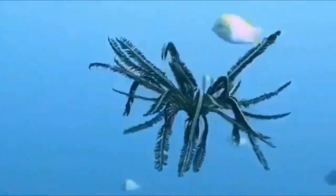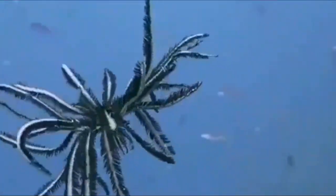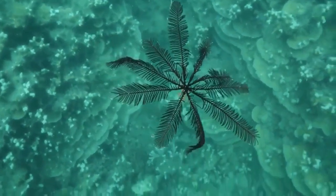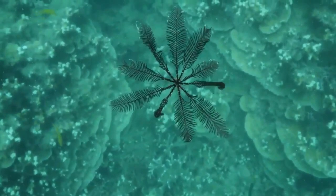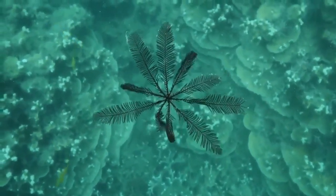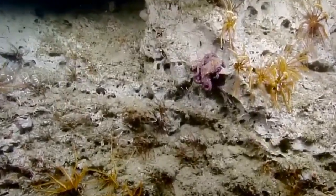Imagine a hundred-foot-long sea flower that can detach itself from its stalk and crawl away. No, it's not a special effect created for the latest Hollywood sci-fi adventure. This is just your everyday earth-dwelling crinoid. These ancient ocean creatures resemble beautiful underwater sea lilies in full bloom. But be careful, they are not really flowers — they just look that way as a clever disguise.